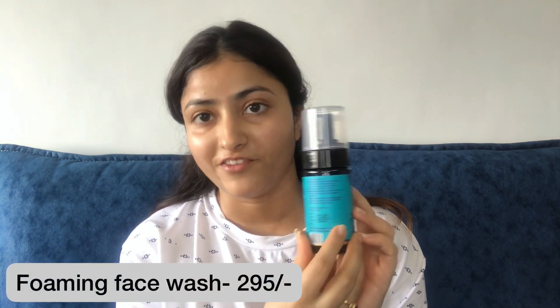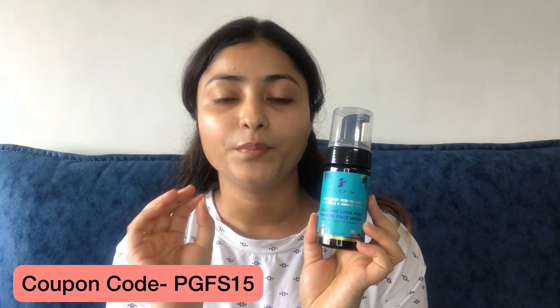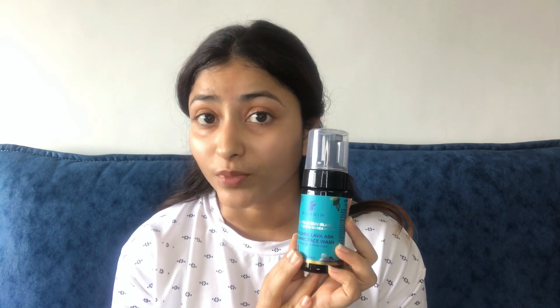Now let's talk about the range and price. The first product, Volcanic Lava Ash Foaming Face Wash, is priced at Rs. 295. The second product, Oil-Free Gel Moisturizer, is priced at Rs. 495. The third product, Argan Oil, is priced at Rs. 600. I will give you a link in the description and a coupon code for 15% discount on all products.